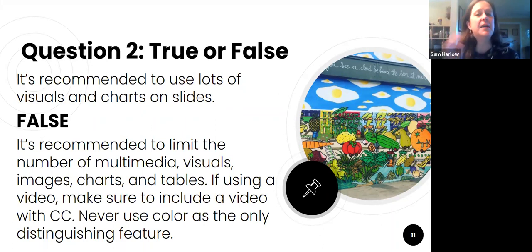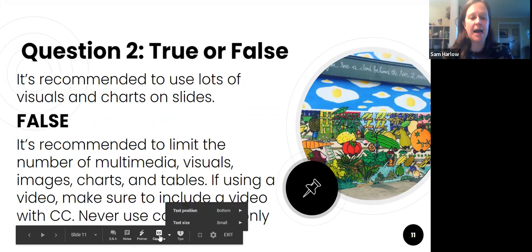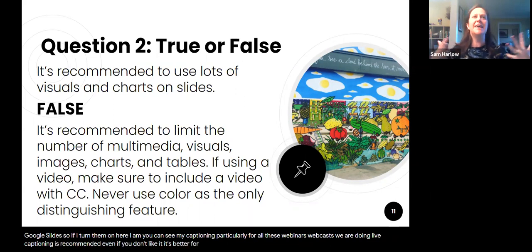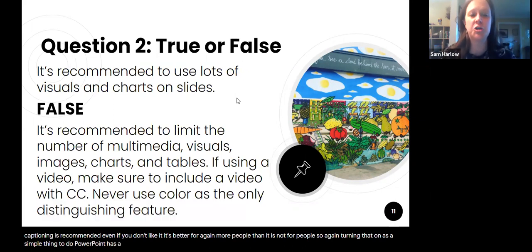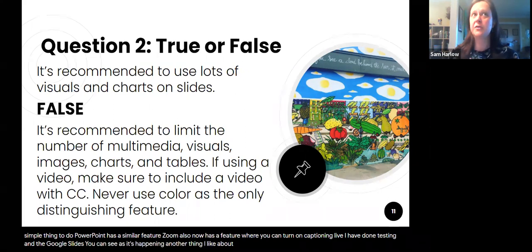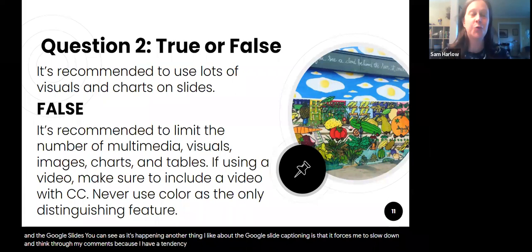If you're using a video in a live presentation, you need to turn on closed captioning. Google Slides has closed captioning built in — if you turn it on, you can see live captioning happening. Live captioning is recommended for all webinars and webcasts, even if you don't personally like it; it's better for more people than not having it. PowerPoint has a similar feature, and Zoom now also has captioning. I've tested them and Google Slides' captioning is the most accurate. Another benefit: it forces me to slow down and think through my comments.